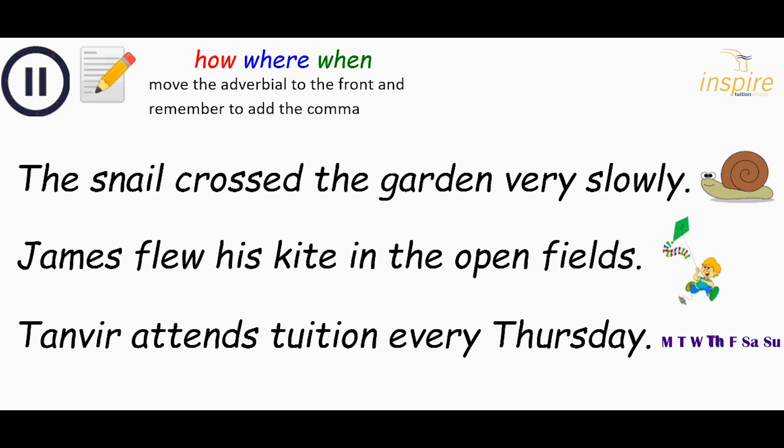Now it's your turn. Pause the video again and look at these sentences. You need to rewrite them so that the adverbial is at the front — and don't forget the comma. First: the snail crossed the garden very slowly. Second: James flew his kite in the open fields. Third: Tanvir attends tuition every Thursday. Rewrite the sentences with the fronted adverbial at the front. Don't forget the comma.